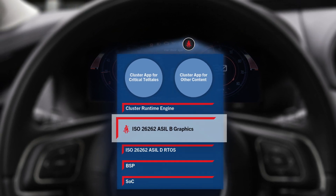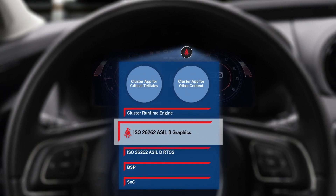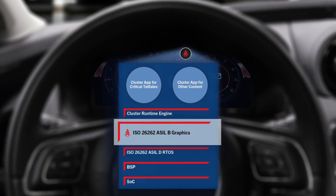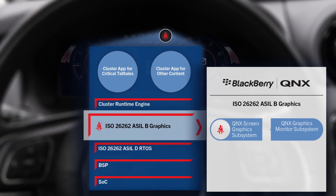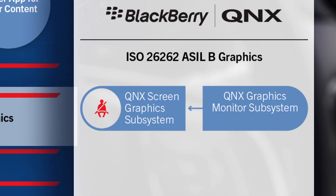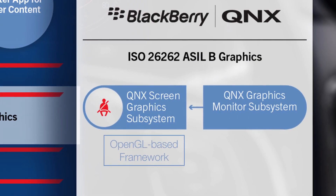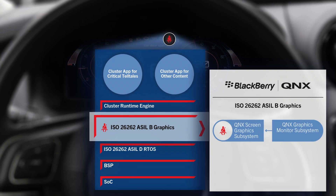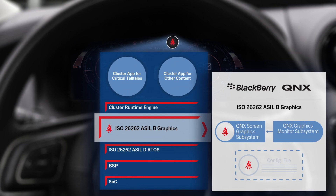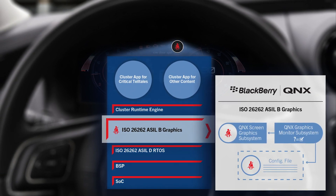Unique to BlackBerry QNX is a patent-pending ISO 26262 ASIL-B pre-certified graphics framework. BlackBerry QNX took an innovative approach to achieve this goal through the usage of a graphics monitor. With the graphics monitor, there is no need to render safety-critical symbols using the CPU, which is an order of magnitude slower than GPU rendering. The graphics monitor compares the rendered symbol to a reference image specified in the config file to determine its correctness.